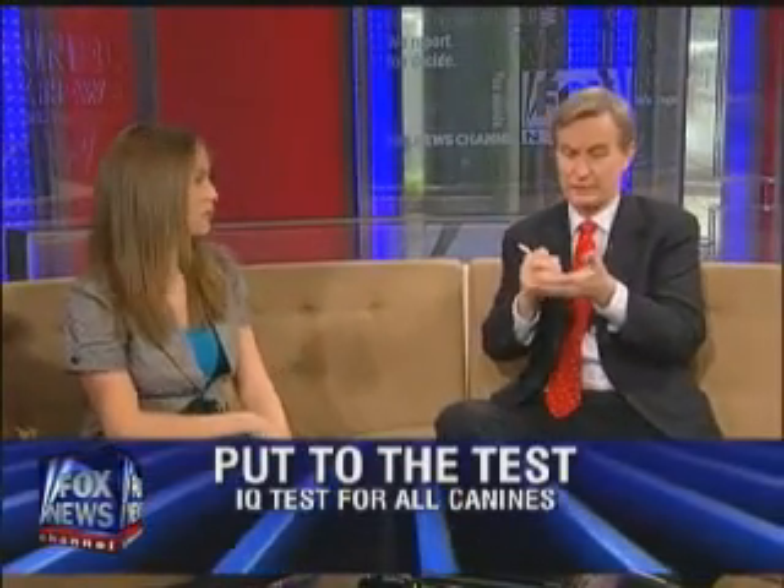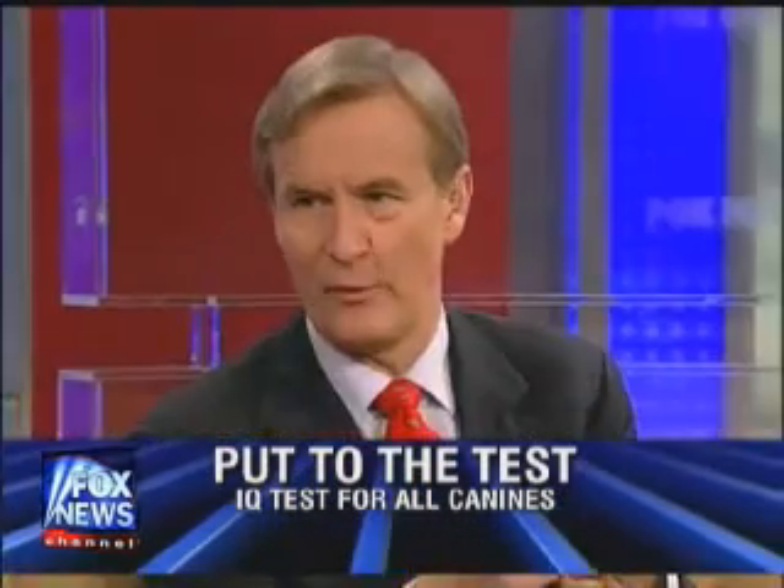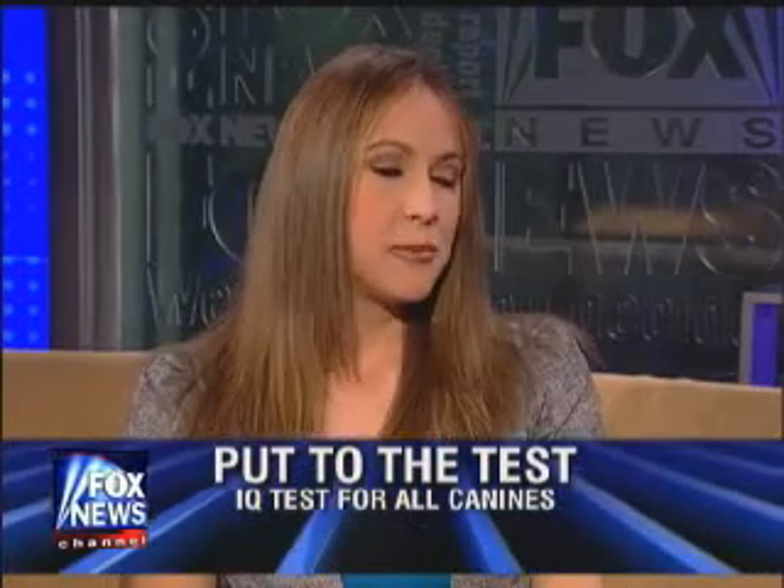So as you do this battery of tests, is there a checklist — if your dog doesn't fall for that, he gets five points or whatever? Exactly. Basically what you do is you see your dog's reaction and you find it on the list of possible reactions that we have, mark it off. And then at the end they get a certain number of points for each reaction, come up with their raw score, and then calculate the IQ score.